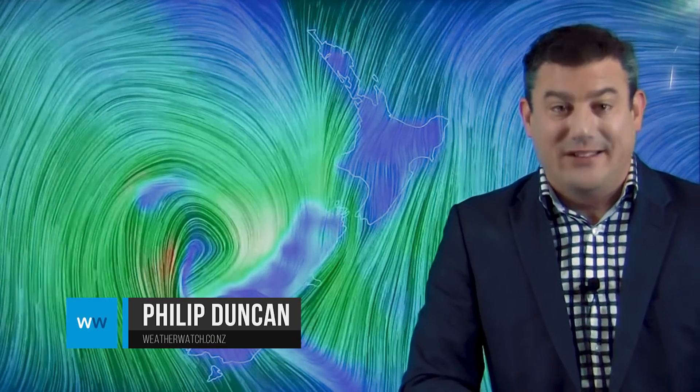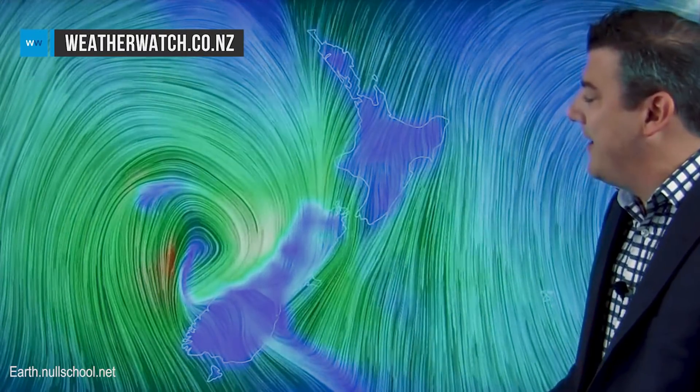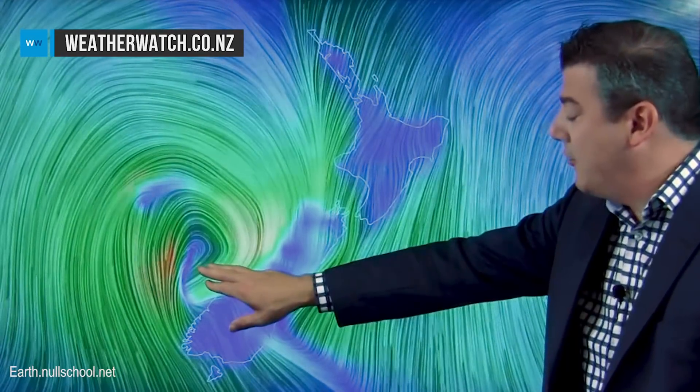Hello New Zealand, I'm Philip Duncan. Thanks for joining us. The storm is today crossing the South Island and we've got a lot of rough weather, so let's get into it. Here's the latest animated wind map — look at this deep stormy system coming through. It's likely to make landfall somewhere around the Haast-Milford Sound area across the middle of the day.